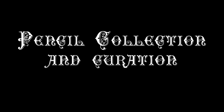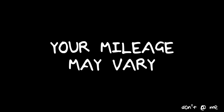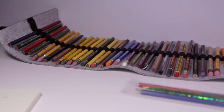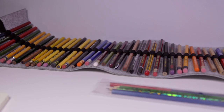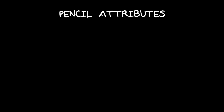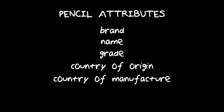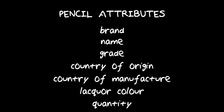Firstly, I'm going to break down the information I think is relevant for pencil collection and curation. There are many different ways of curating collections but this one is mine — your mileage may vary. Pencils have a lot in common with one another but enough that's different for us to build a decent collection of attributes for each one. So here's my initial pass on a list of attributes: brand, name, grade, country of origin — that's where the brand is from — country of manufacture — that's where the pencils are actually made, because they're not often the same — lacquer colour, and quantity I own.